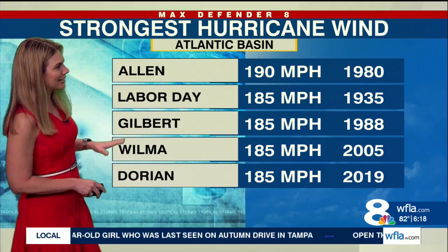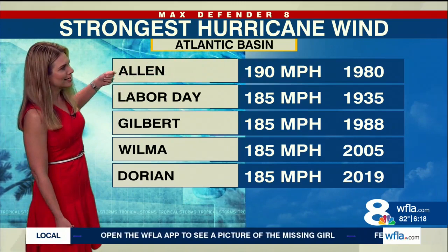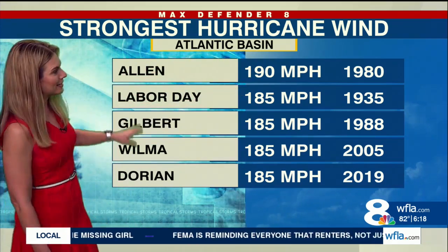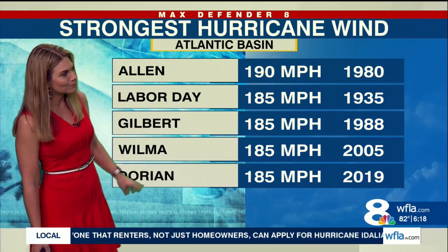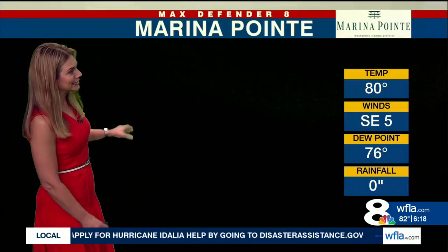...we wanted to check how Hurricane Lee compares with some of the strongest hurricane winds ever recorded in the Atlantic Basin. The strongest was 190 mph, back in 1980 with Hurricane Allen, followed by 185 mph storms including the Labor Day Hurricane, Gilbert, Wilma, and Dorian. So Lee is very close to being one of the strongest hurricanes ever recorded in the Atlantic.